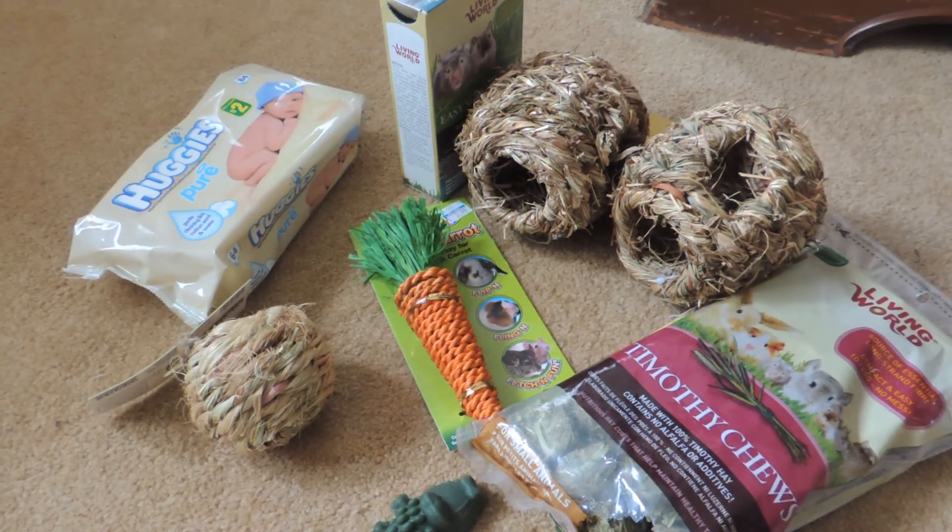Thank you guys so much for watching this quick haul, and stay tuned for the video on preparing your pets for when you have to go on vacation.